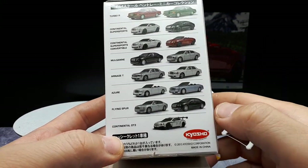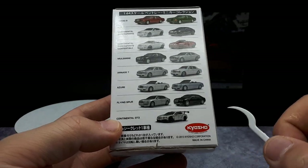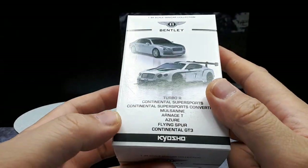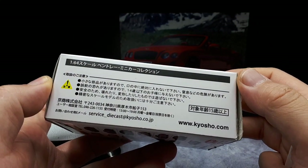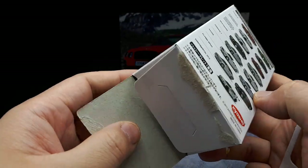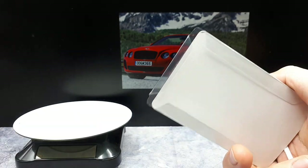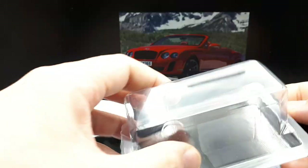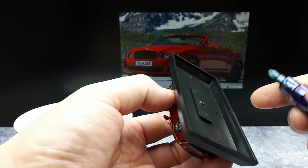At twenty dollars I may as well get a Tarmac or an Inno or just a better model, but I do like Bentleys. This is pretty new — 2015 — not too long ago in the realm of Kyosho. There's sometimes a price in yen on these boxes but I don't see it anywhere. Let's take a look — ta-da! It looks like the picture. There's no additional card; usually these Kyosho blister packs have a card with the colorway choices. Typical base from Kyosho as well, and there is a screw — let me take it off.